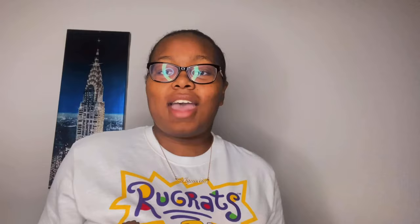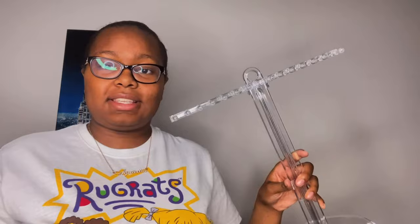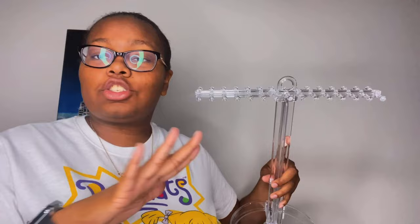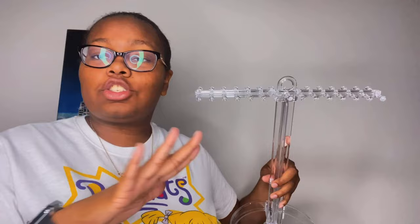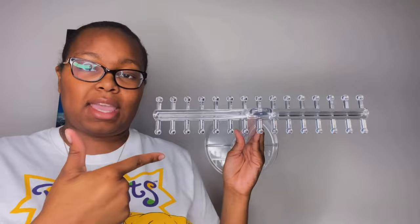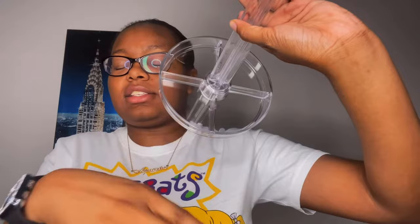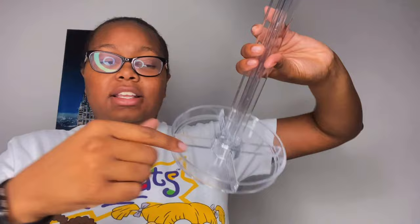The next thing I have is a necklace holder — or necklace organizer — from Amazon. This is going to be so useful because I have so many necklaces. It has 30 pegs where you can put your necklaces, and it also has a tray on the bottom where you can put rings, bracelets, watches, or small earrings. This is really going to come in handy for me.